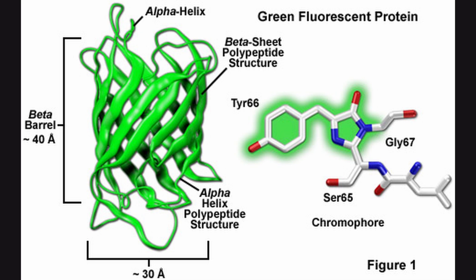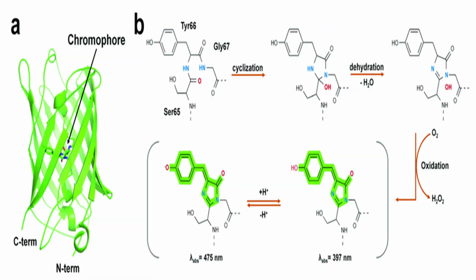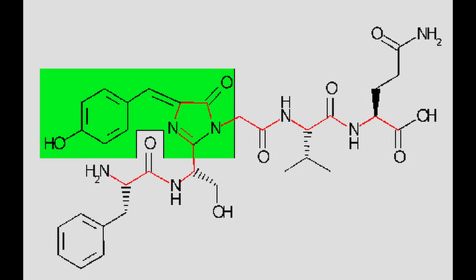GFP's chemical composition includes a chain of 238 amino acids that fold into a barrel structure. Within this barrel, a sequence of three amino acids — serine, tyrosine, and glycine — undergoes a chemical reaction to form the chromophore, the part of the molecule responsible for fluorescence.